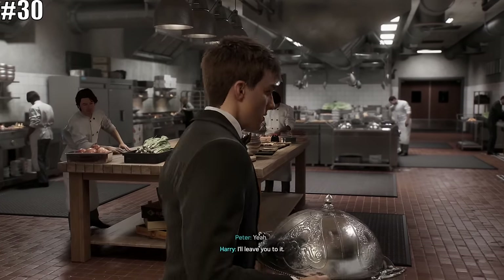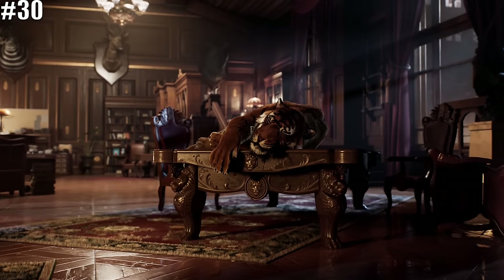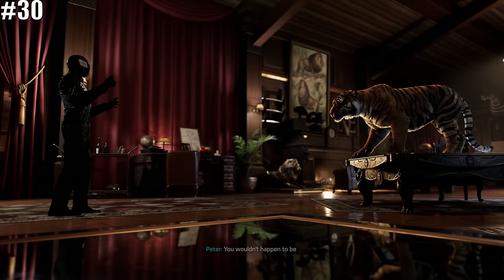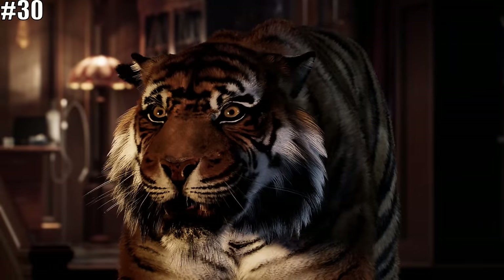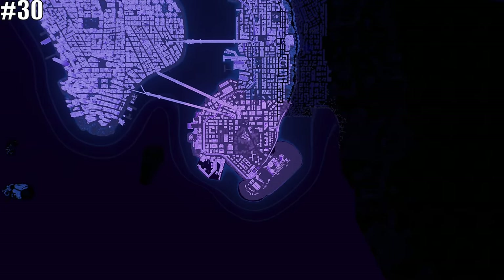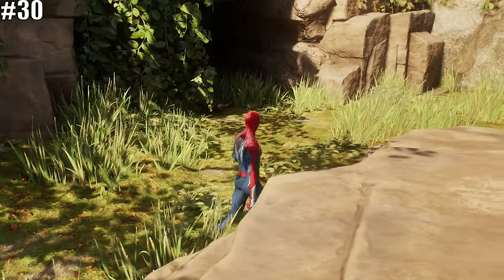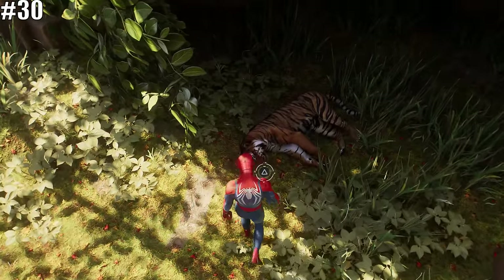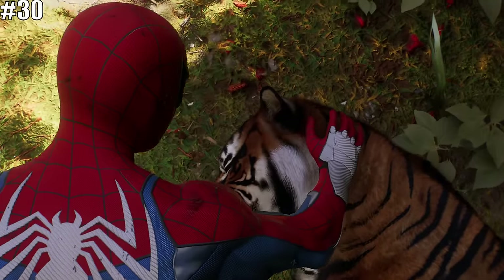Next, let's talk about Dima — Kraven's pet tiger that you meet during the infiltration mission as Peter Parker. Obviously, things don't go so well for Kraven, so you might be wondering what happens to Dima. Well, if you visit the Brooklyn downtown zoo, you will actually see that Dima is now a Brooklyn zoo resident.